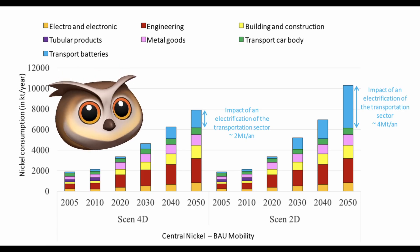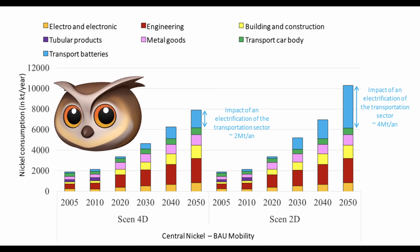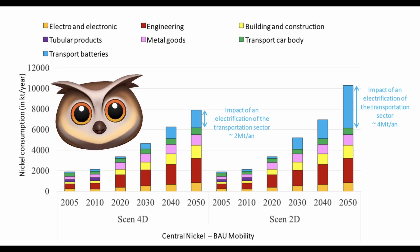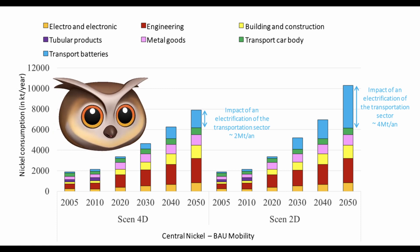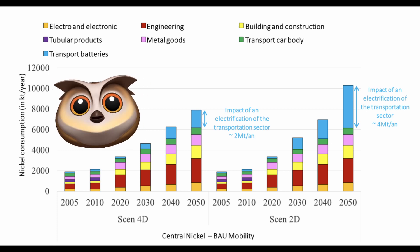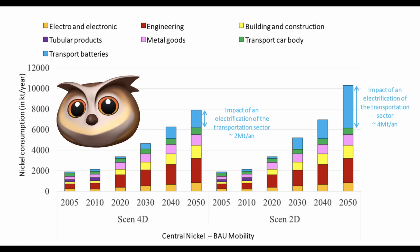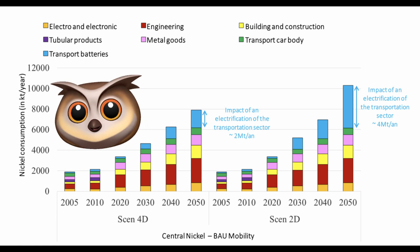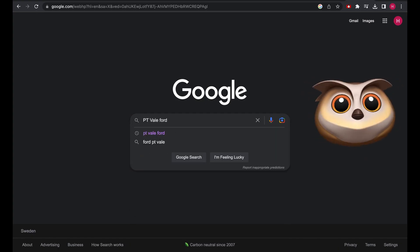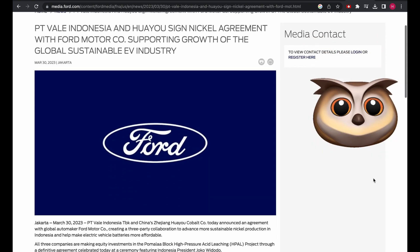This graph shows how nickel is expected to grow in importance out to 2050. Note that the batterification of everything is projected to contribute significantly to nickel production. If we do manage to keep things at around two degrees of warming and successfully electrify the vehicle fleet, that will necessitate a four-times demand spike in nickel.